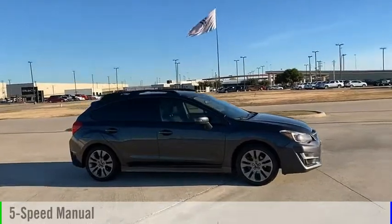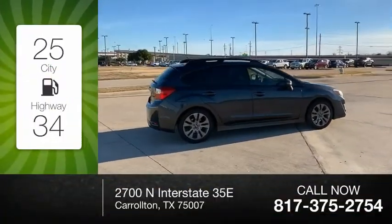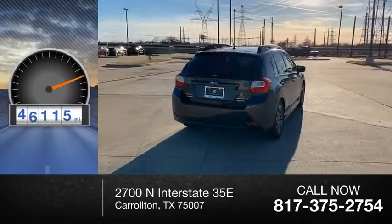It comes with a five-speed manual transmission. Great fuel efficiency saves you money by requiring fewer trips to the gas station. This vehicle has less than 50,000 miles.